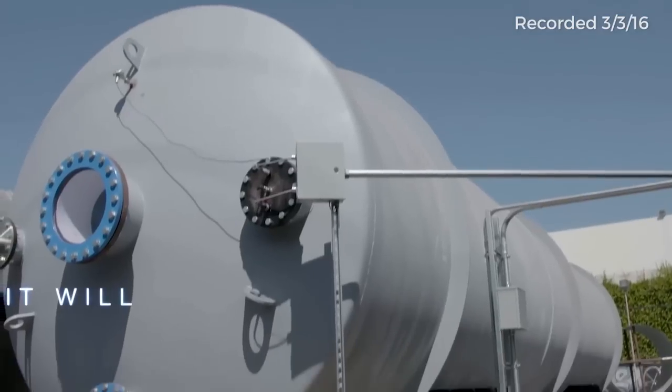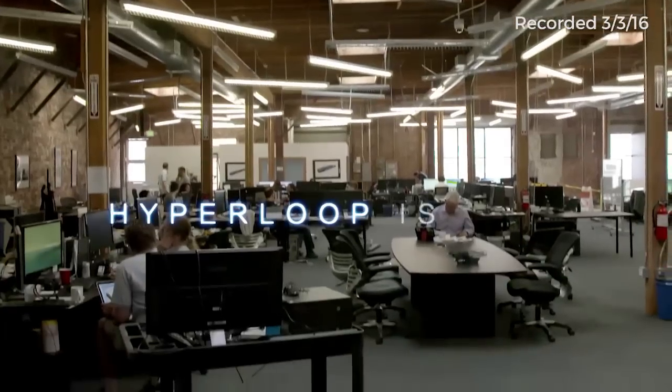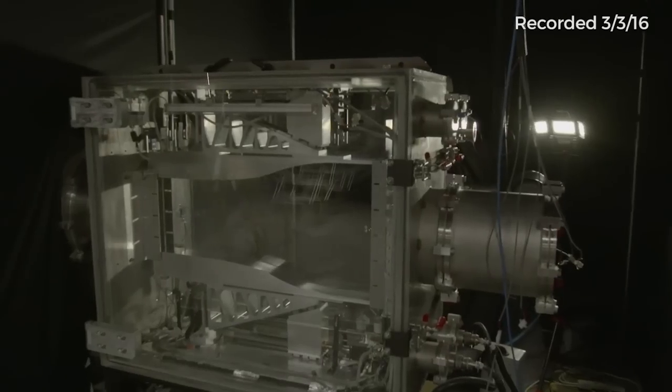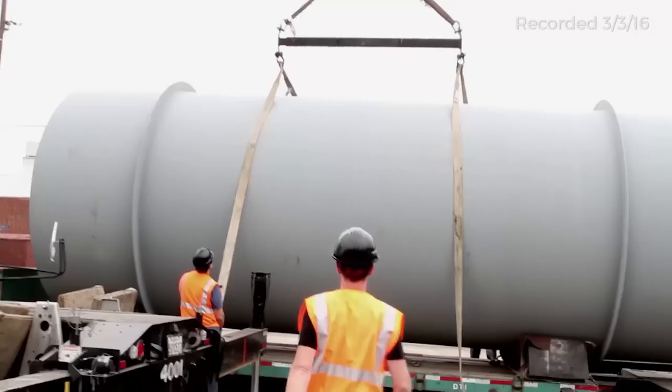How does it work on a technology basis? We all know there's a tube and the air is taken out of the tube to reduce friction — and that's where my knowledge of the hyperloop ends. Full disclosure, I'm an investor. So tell me, how does this technology work beyond taking the air out of the tube? Actually, there's still some air in the tube.